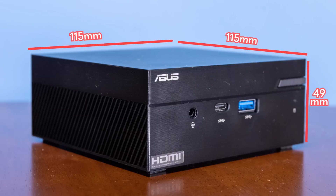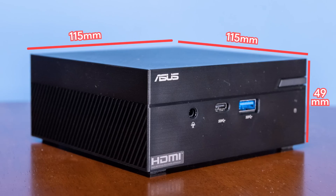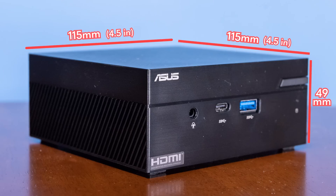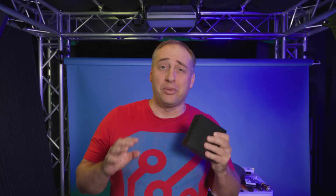So first off, let's talk about the dimensions of this little thing. This is 115 millimeters by 115 millimeters by about 49 millimeters tall. For those of us still using inches, it's about four and a half by four and a half inches, and about 1.9 to 2 inches tall. This thing is absolutely tiny and you can definitely put it in a lot of different places.